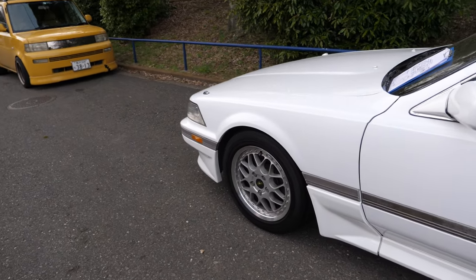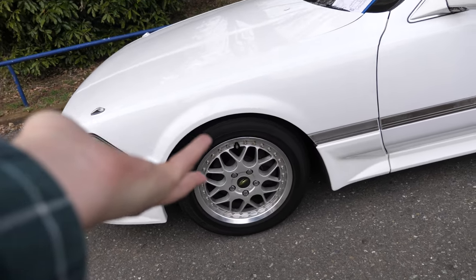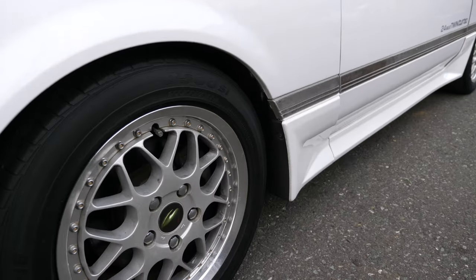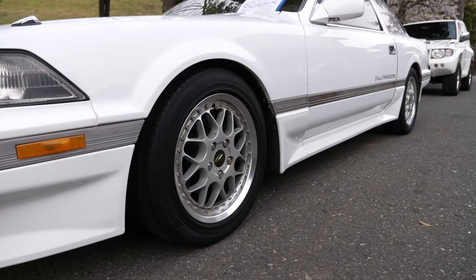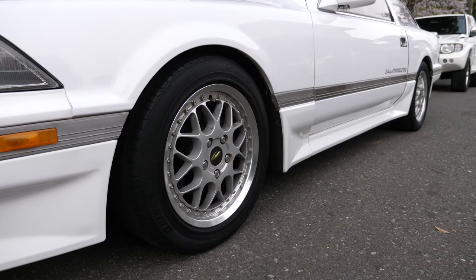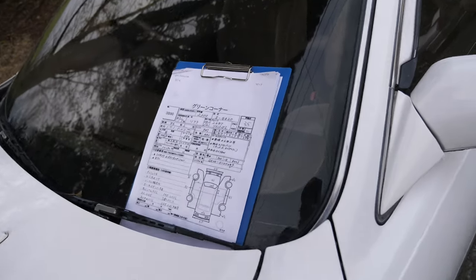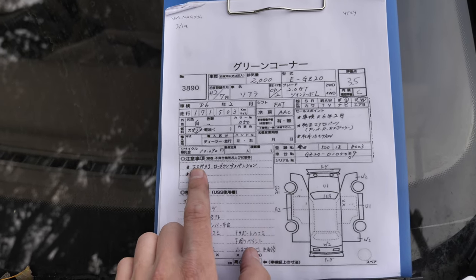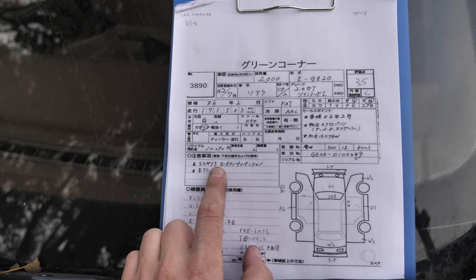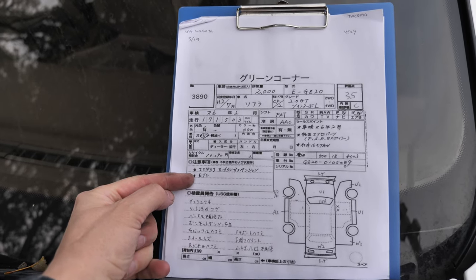Originally these could come with a set of BBS RGs from the factory, which is really cool. These do look similar to a BBS RG in terms of their style, but they're not the exact same. The RGs are an expensive wheel nowadays, but it was cool that Toyota had them from factory. Aftermarket 16-inch wheels. Notes here say Esperia lowered suspension and a toll collection box for Japanese highways.